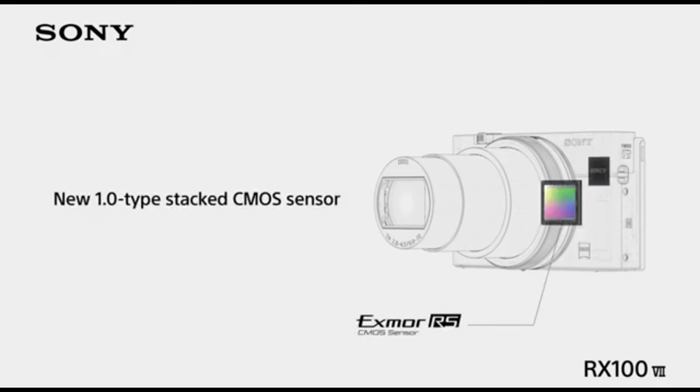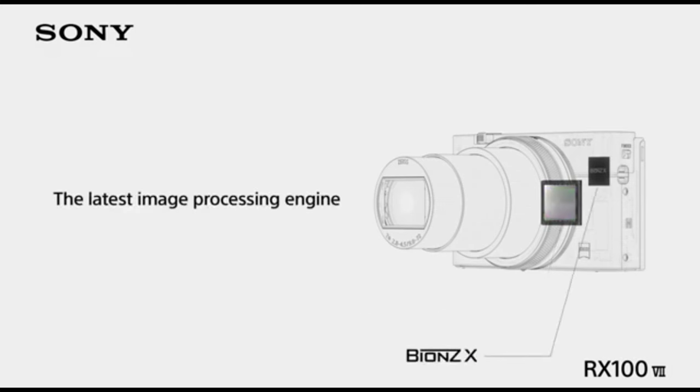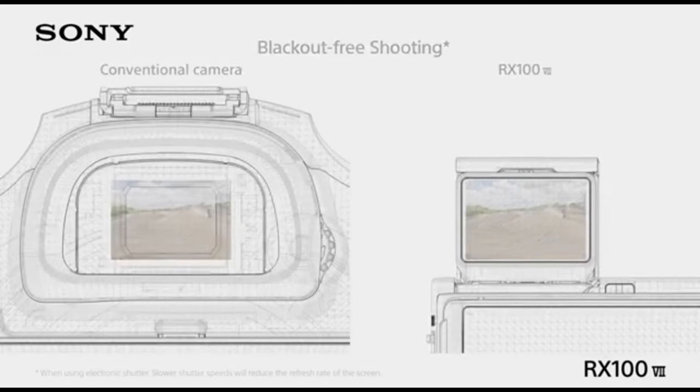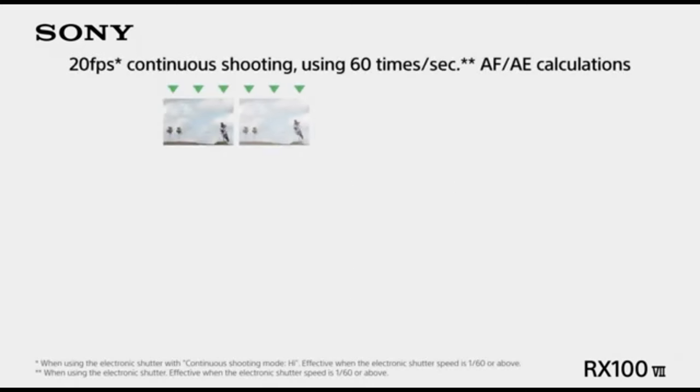The RX100 VII, unlike most compact cameras, has a bigger 1-inch type sensor. Thus image quality is good, and its stacked architecture minimizes rolling shutter effect and enables a blazingly fast 20fps burst rate.